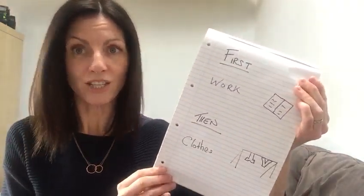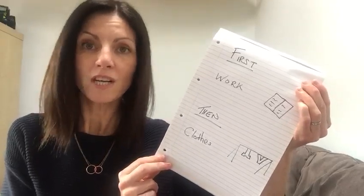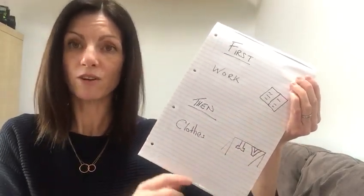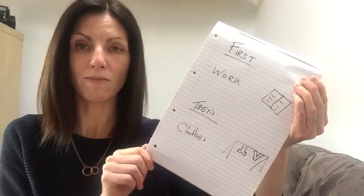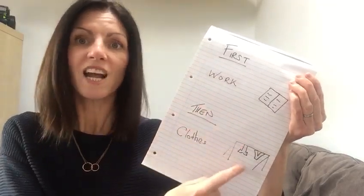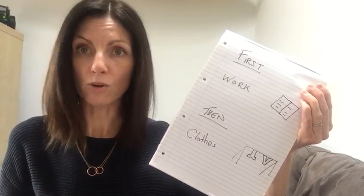So it would be a good idea to use some visuals to give them some clear expectation. Something simple like a first-then schedule can be of benefit even to kids who've got really good language. You might want to add a little picture if you think your child would benefit from that. So as you can see, it's first work, or whatever you want to call it, and then whatever's going to be happening next — so maybe you're hanging out the clothes or whatever it is you've got planned.